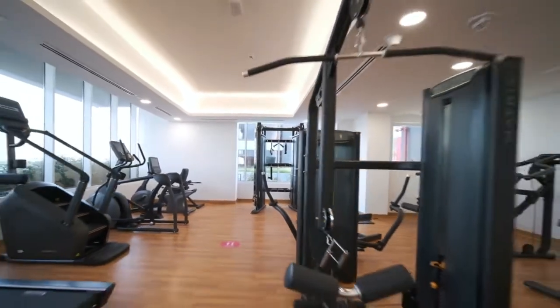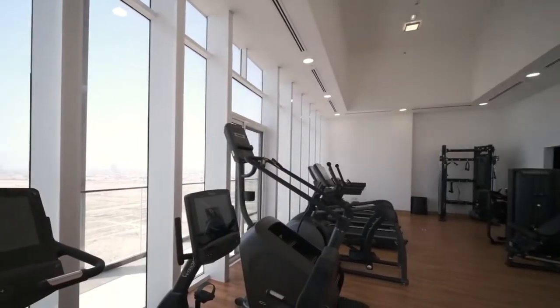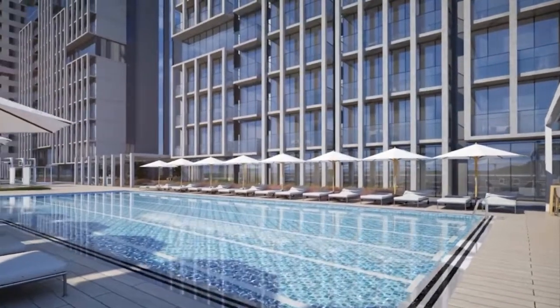Bloom Towers also has superior amenities for active living, such as state-of-the-art gyms, a jogging track, leisure and lap pool, and private outdoor dining areas, with water features and lush landscapes.